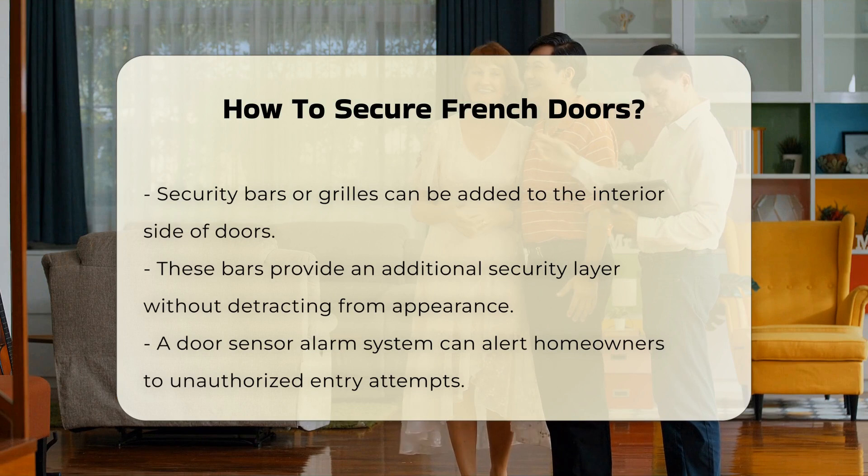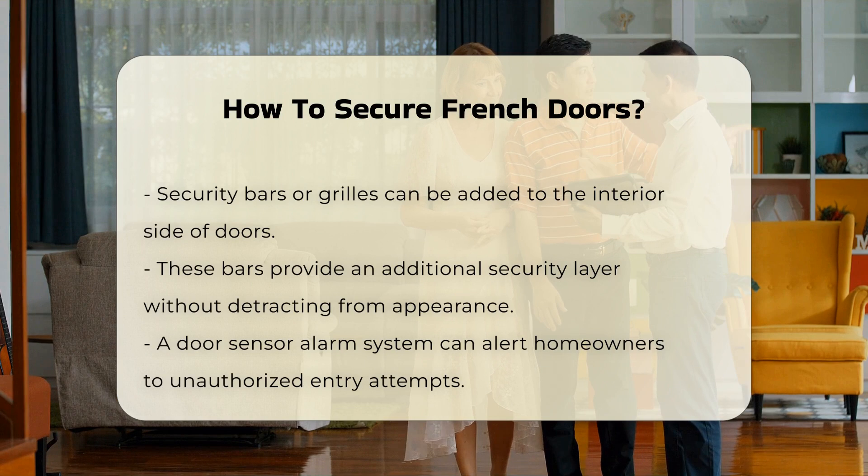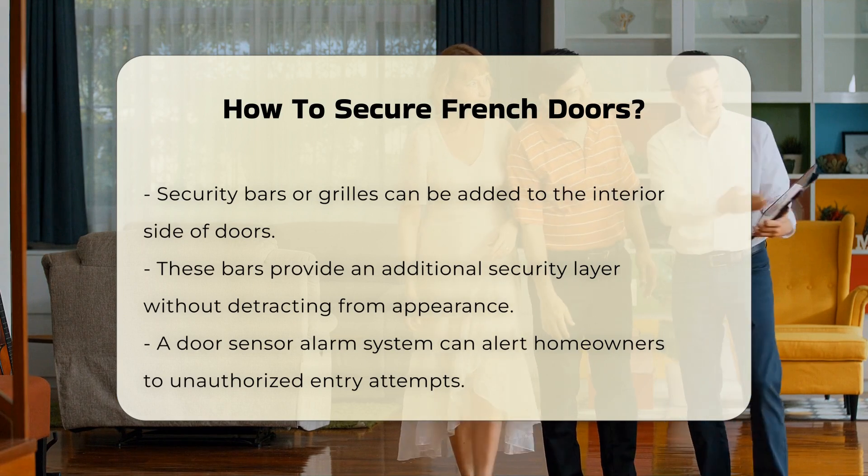Next, install security bars or grills. These can be fitted on the interior side of the doors. They add an extra layer of protection without compromising the aesthetic appeal.